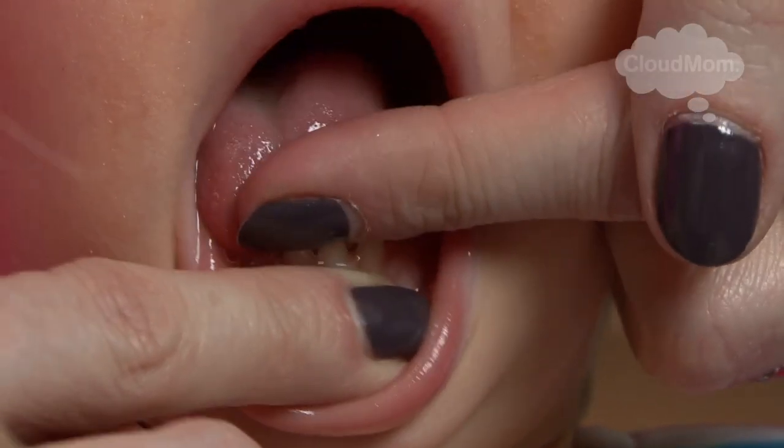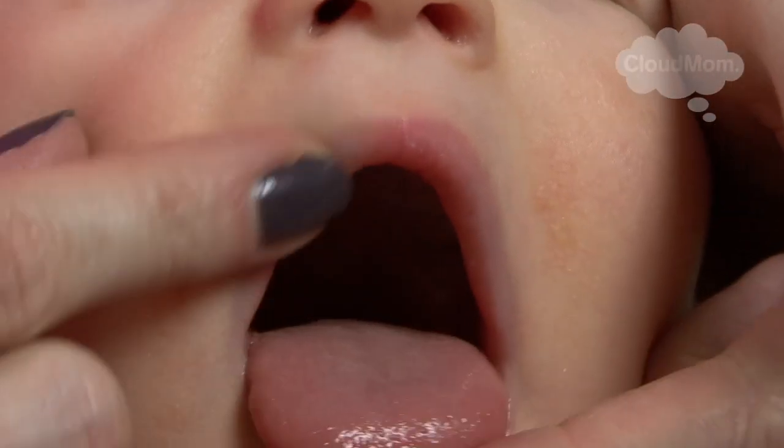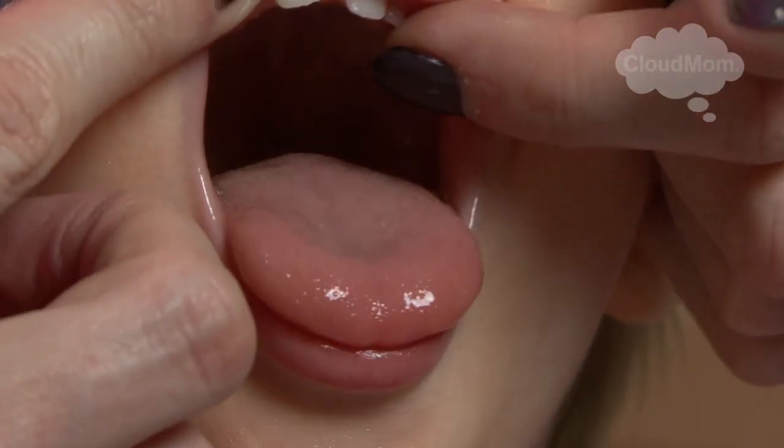Hi everybody, welcome to CloudMom. It's a very exciting thing when your baby gets her first teeth. This usually happens at about four months to seven months of age, and often the two bottom teeth in the middle will be the ones that come in first, and then your baby will get some teeth on the top as well.